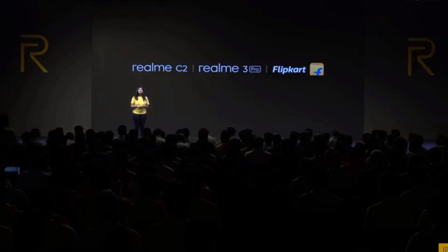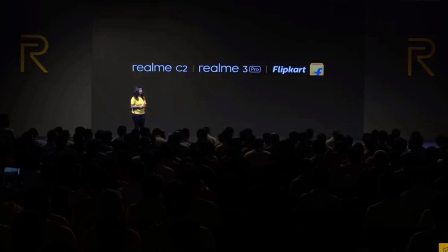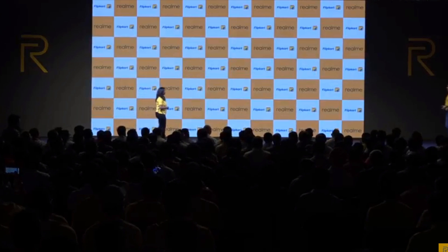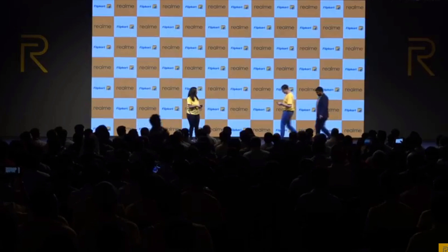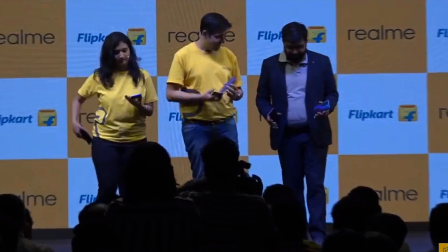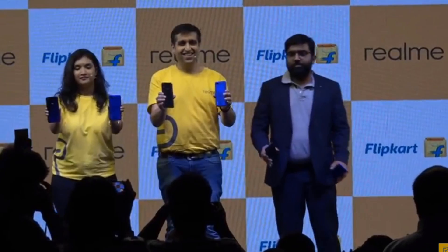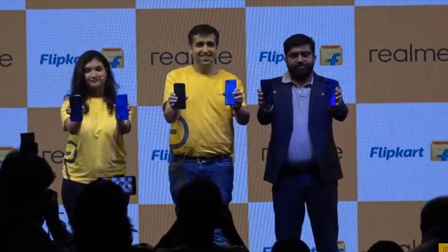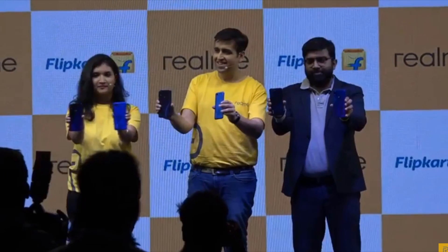Please join me in welcoming Mr. Aditya Soni, Senior Director of Flipkart, and Madhav back on stage to reveal the phone. Media friends, please approach towards the stage for the photo op.